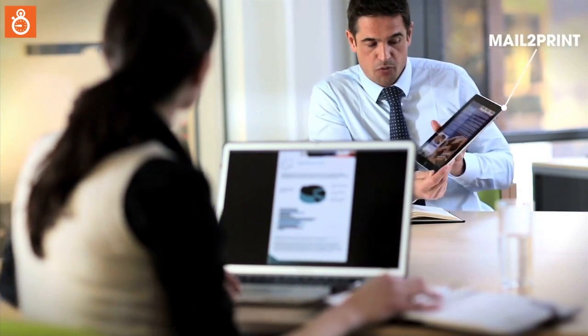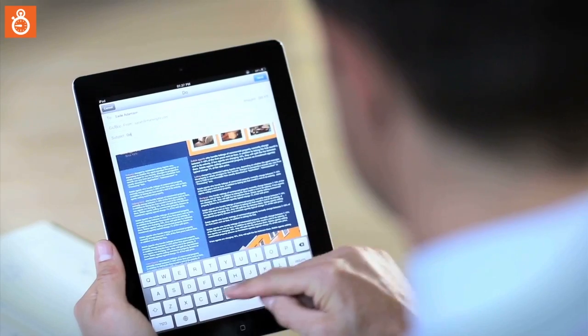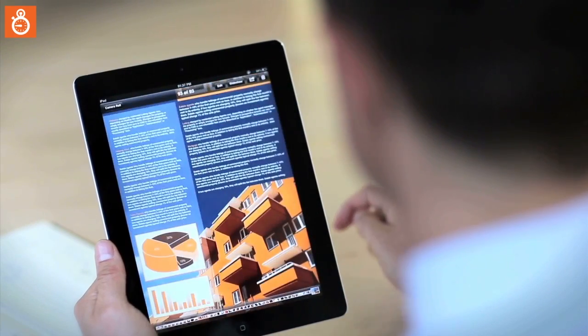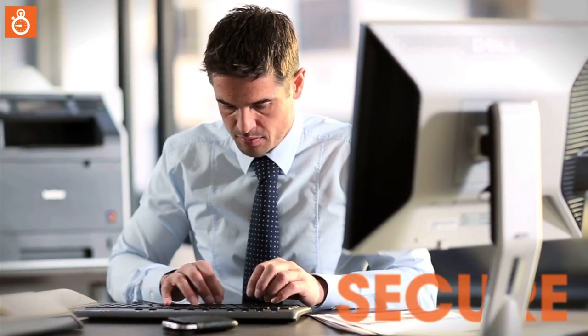The mail to print function allows you to send a print job from any email enabled mobile device, including your smartphone or tablet. You can submit your document to a pre-configured email address and then collect your print out securely at the printer.